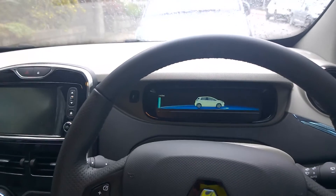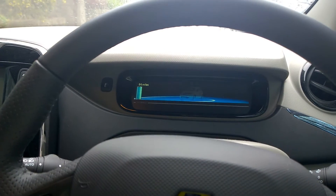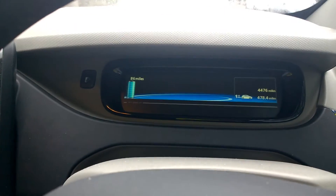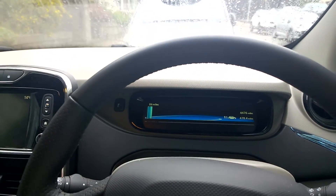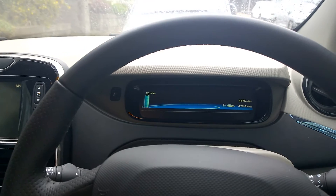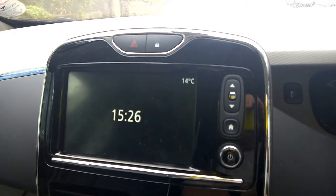First time in the car for two weeks: 98% on the battery, 86 miles left on the range. That's not bad. The weather has been pretty mixed — for at least a week while the car was sitting the weather was very warm, and it's 14 degrees at the moment.